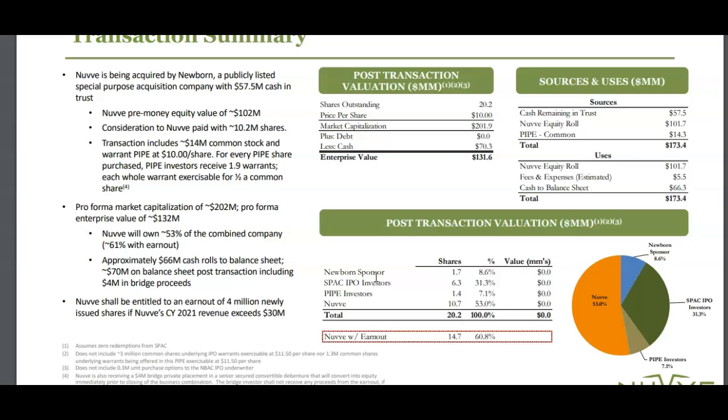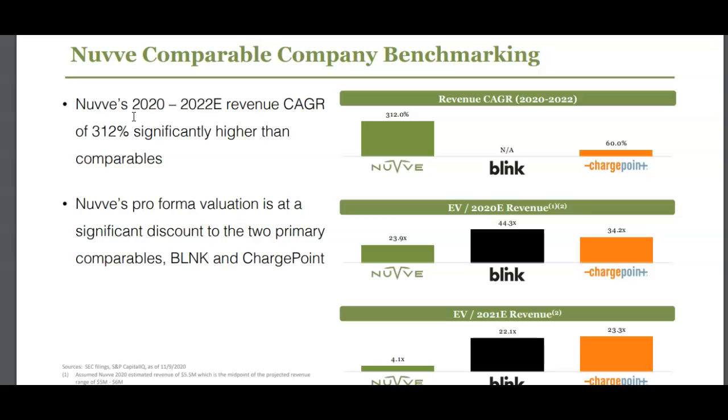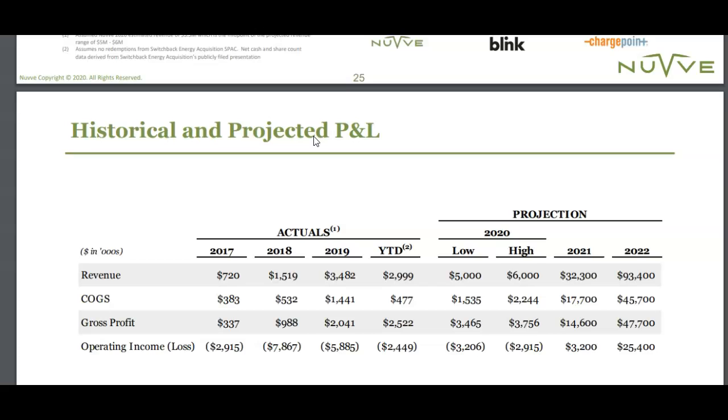NuVe has some of the highest projected compound annual growth rates I've seen — 312 percent according to the presentation — whereas ChargePoint is only at 60 percent. Blink is doing maybe 30 to 40 million dollars a year in revenue, and ChargePoint is doing over 135 million per year. According to this presentation, NuVe is also quite undervalued — enterprise value divided by 2020 revenue — and has some of the highest growth. The reason for that high growth rate is that revenue is starting from a very low base — the year-to-date revenue in 2020...